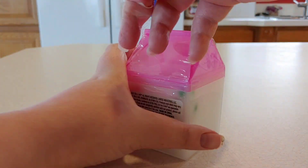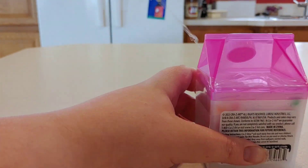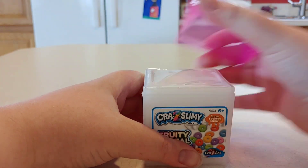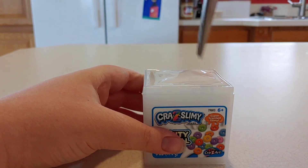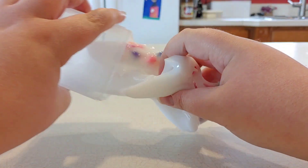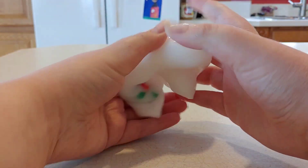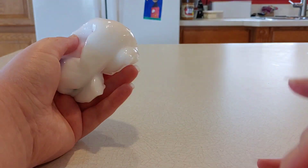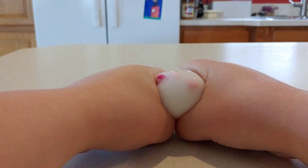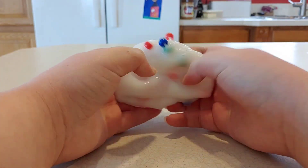So this next one is called Fruity Cereal and it's from Crazy Slimy — I love the packaging. It's basically this white glossy slime with little beads in it that look like cereal. Let's just open it up. It does have a scent — it kind of reminds me of Fruit Loops, which is great. It's like a sweet scent, very different.